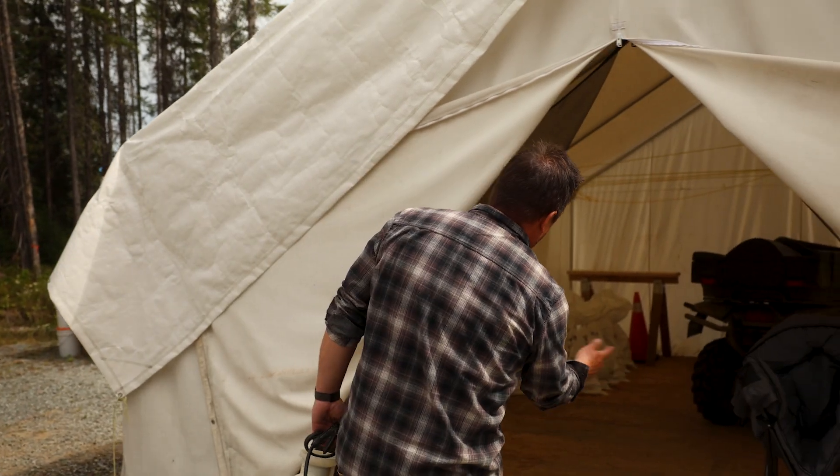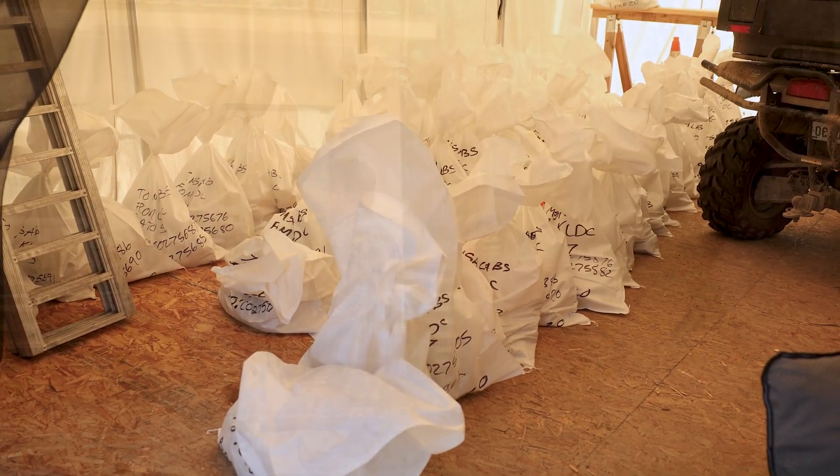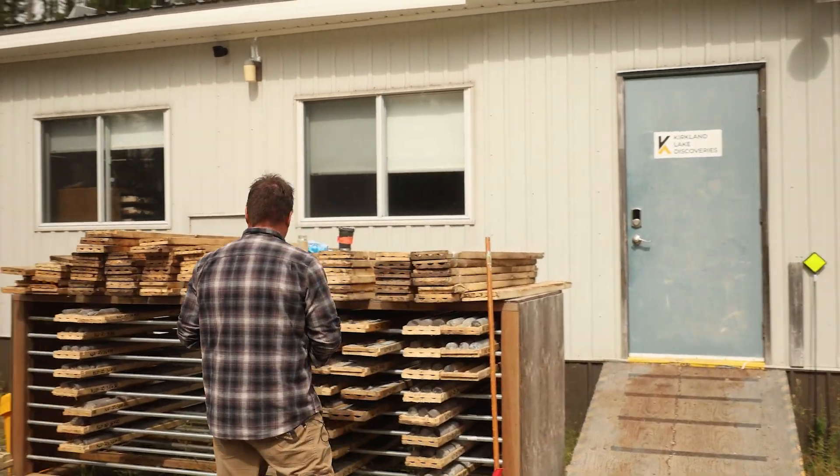Over here we have the samples that are going to be going to the lab. We'll get them out there so we can see exactly what's in those rocks.